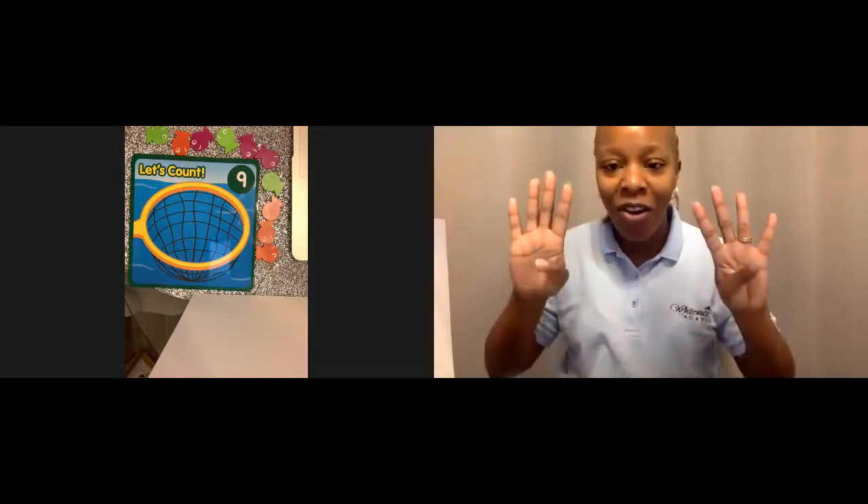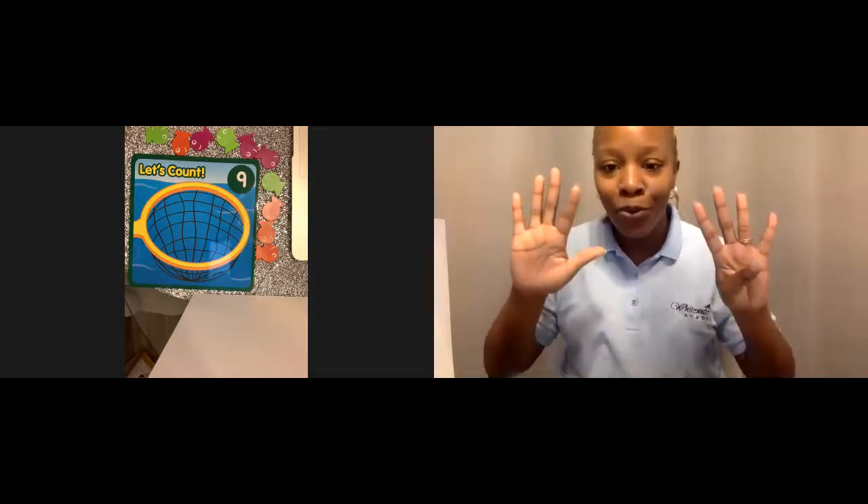Can you show me nine fingers? Here we go. One, two, three, four, five, six, seven, eight, nine.